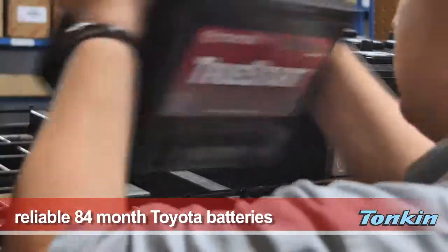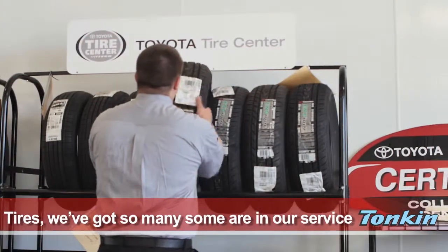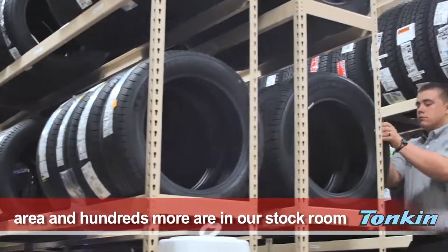We also stock reliable 84-month Toyota batteries. And when it comes to tires, we've got so many — some are in our service area and hundreds more are in our stock room.